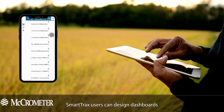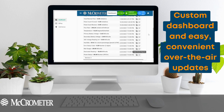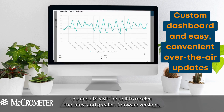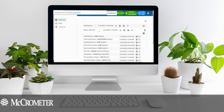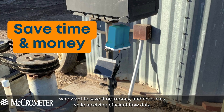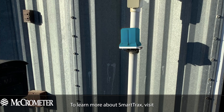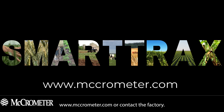Smart Tracks users can design dashboards to view the data they want, the way they like. Smart Tracks also features over-the-air updates, so there will be no need to visit the unit to receive the latest firmware versions. Smart Tracks is the newest ag tech resource for irrigators who want to save time, money, and resources while receiving efficient flow data. To learn more about Smart Tracks, visit micrometer.com or contact the factory.